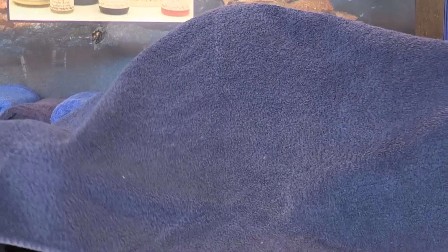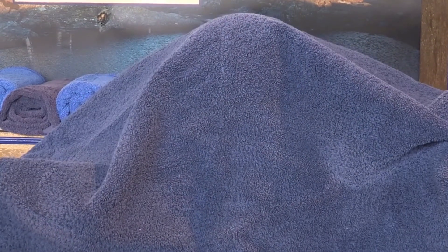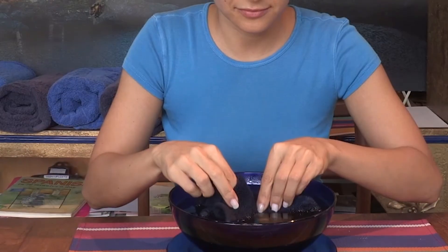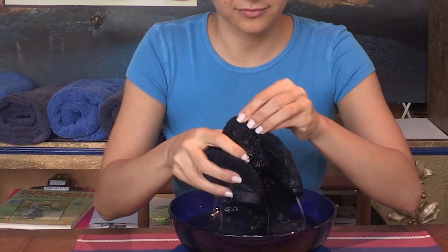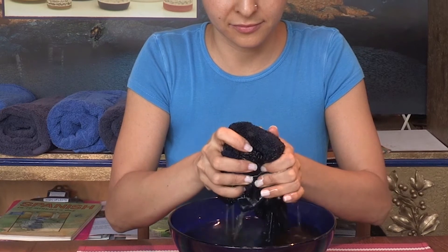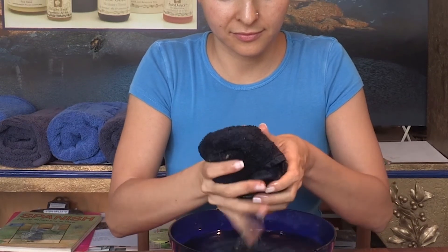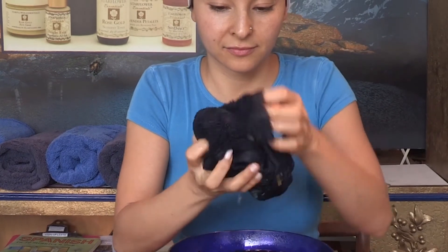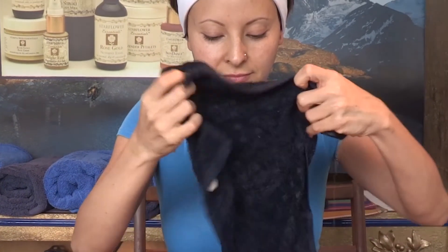Cover your head with a bath towel so that the steam does not escape. Breathe in deeply as the steam rises. Stay under the towel for at least five minutes — this steam is full of herbals, vitamins, and minerals that are rising into your skin and softening the skin sebum. Dip a washcloth in the bowl of tea for a warm cleansing compress and apply it to your face to refresh and cleanse the skin of any toxins that have come to the surface through the steaming process.